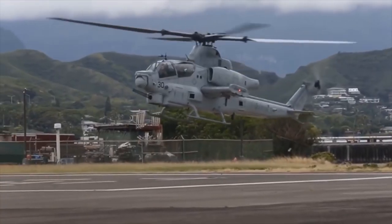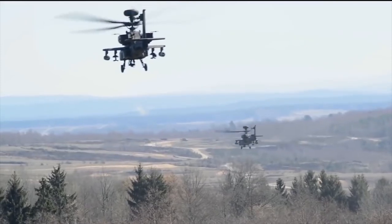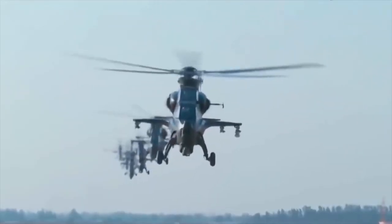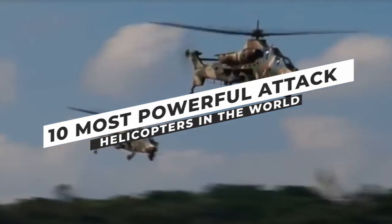A helicopter is the most effective source used for logistics, wars, and rescue purposes these days. From their first appearance in World War II, through the Vietnam War, and to the modern day, helicopters have helped to transform the battlefield. Today in this video, we'll explore the 10 most powerful attack helicopters in the world. Let's begin.